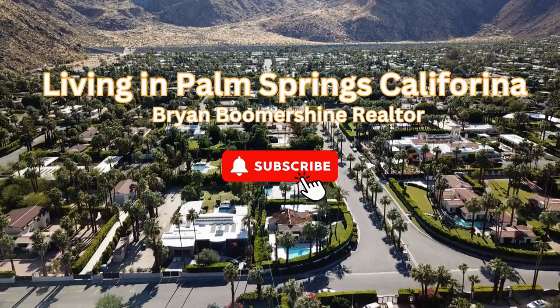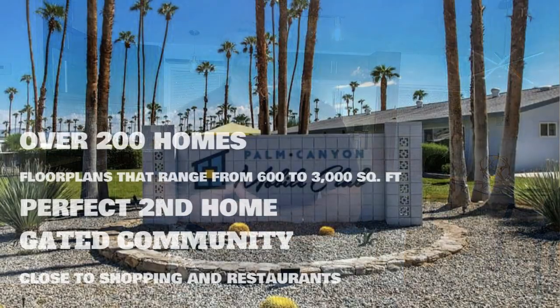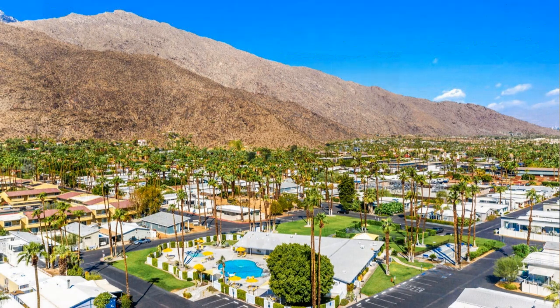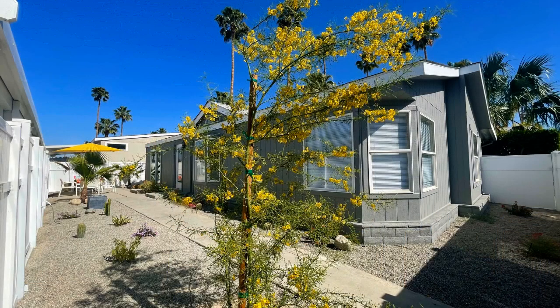Welcome to another video of Living in Palm Springs, California. Hey everyone, it's Brian Wormershine and today I'm at the Palm Canyon Mobile Club. It's located in South Palm Springs. It's a manufactured home community. It's gated. This home in particular on Halley Drive has been currently renovated, so we're going to take a look at it.